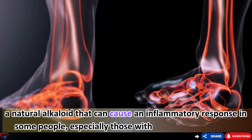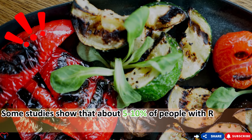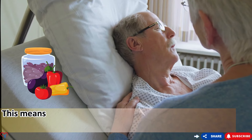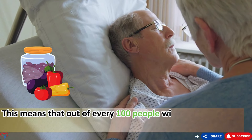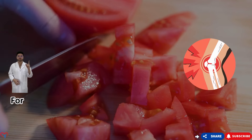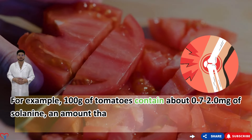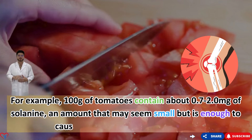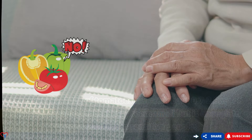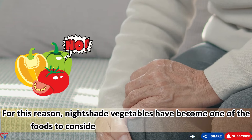Some studies show that about 5 to 10% of people with RA may be sensitive to nightshade vegetables, meaning that out of every 100 RA patients, as many as 5 to 10 may have problems consuming these vegetables. For example, 100g of tomatoes contain about 0.7 to 2.0 milligrams of solanine — an amount that may seem small but is enough to cause a reaction in sensitive people. For this reason, nightshade vegetables have become foods to consider avoiding for some RA patients.